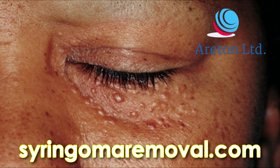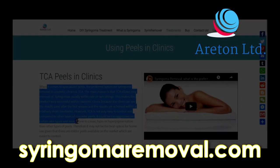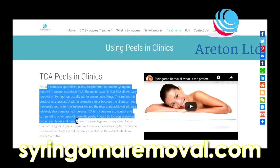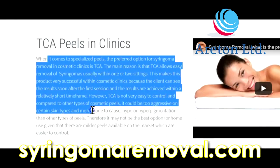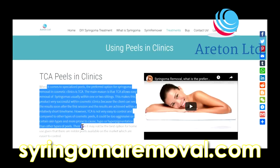The results are achieved within a relatively short time frame. However, TCA is not very easy to control and compared to other types of cosmetic peels, it could be too aggressive on certain skin types and more prone to cause hypo or hyperpigmentation.